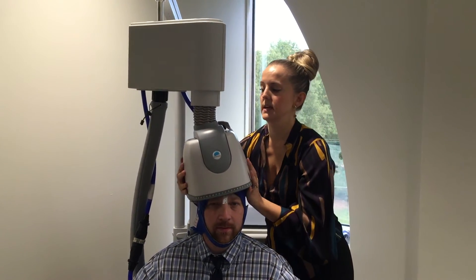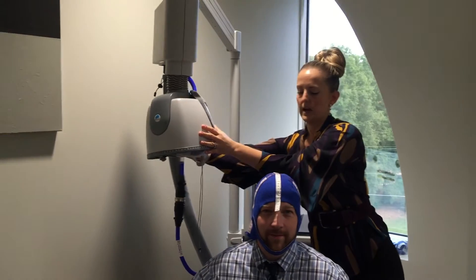After the session, I would just take the helmet off, you take off your cap, and you would be done for the day. The sessions are only 17 minutes long, so if you still want to go to work or do other things during your day, that's really not a problem.